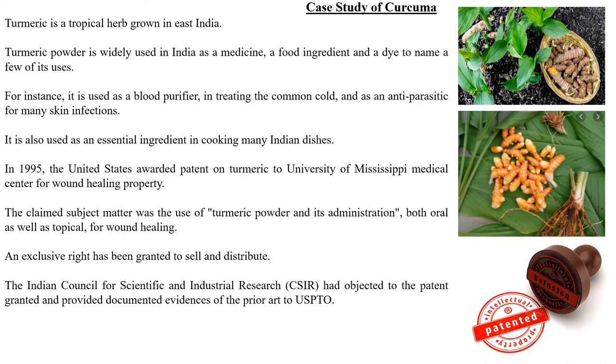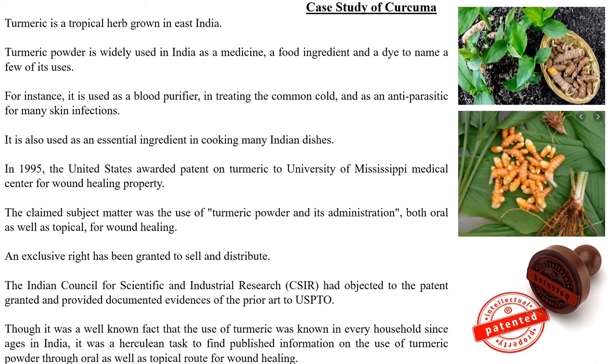The Indian Council for Scientific and Industrial Research (CSIR) objected to the patent granted and provided documentary evidence of the prior art to the USPTO — the United States Patent and Trade Office.